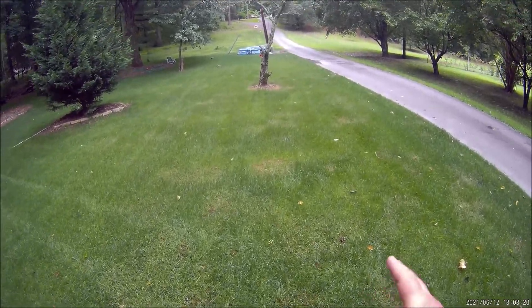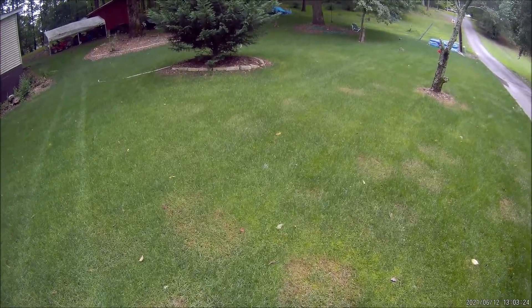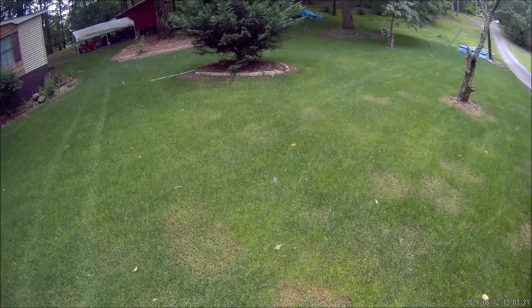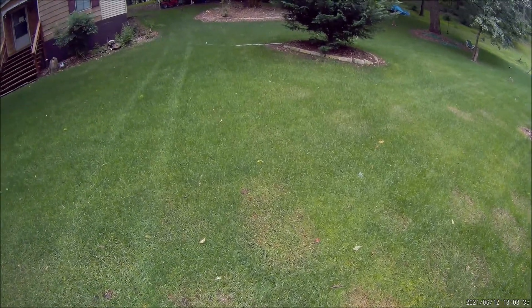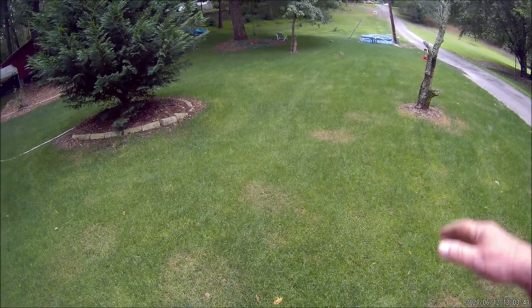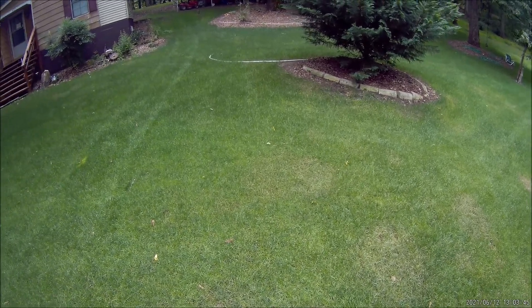I've got some weird spots here — I don't know what it is. There are little spots in my yard and I don't know if it's grubs, brown patch, or what. It could be places where the deck on my old mower bounced as I was going along and cut a little too low the last time I mowed.